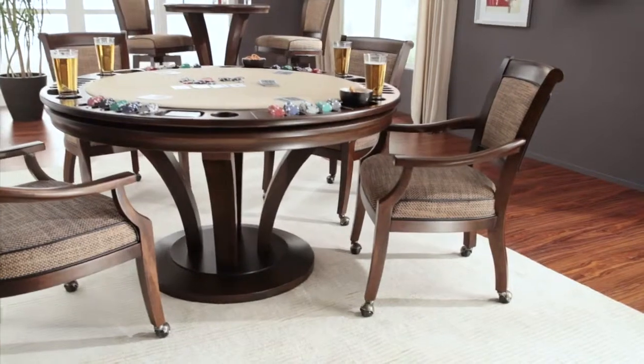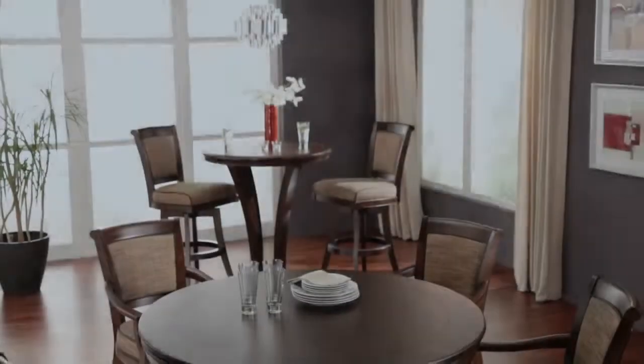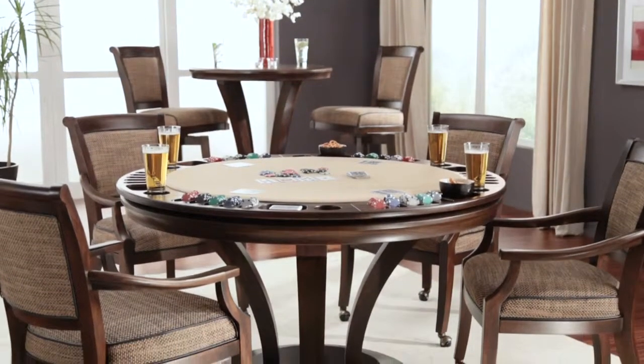Different table shapes, sizes, and play areas allow you to create the perfect gaming space tailored to your preferences. For the perfect alliance between practicality and playability, the reversible game table by California House is the pinnacle of design for any home.